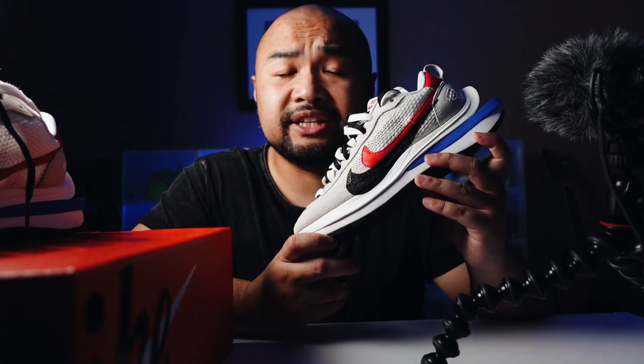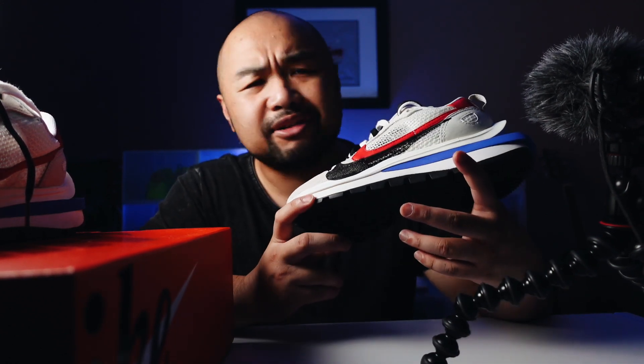When I saw photos of this pop up on the internet, the first thing that came to mind was — wow, that kind of reminds me of the Balenciaga Triple S. But this looks much better in my opinion. I love chunky sneakers because I normally wear baggy pants or baggy crop pants a lot, and chunky sneakers just go so well with those kinds of fits.